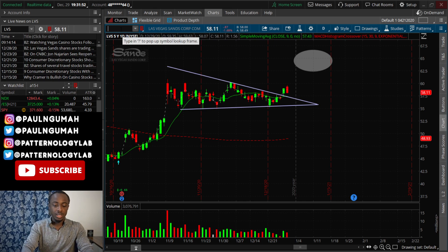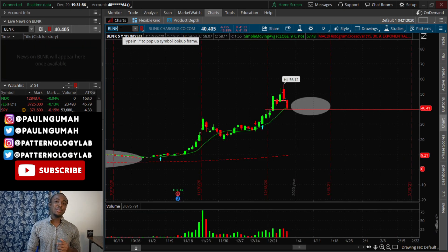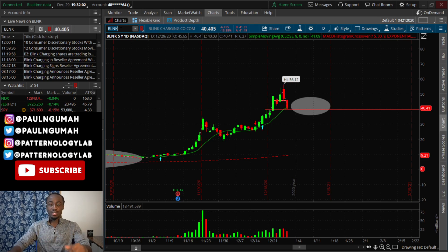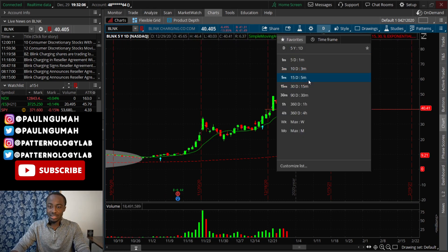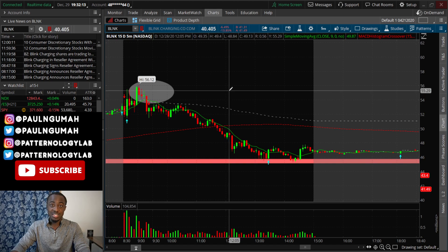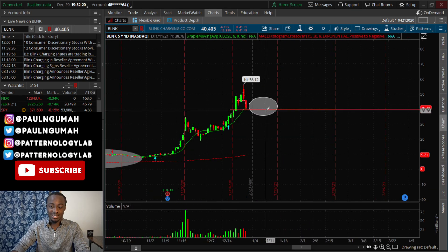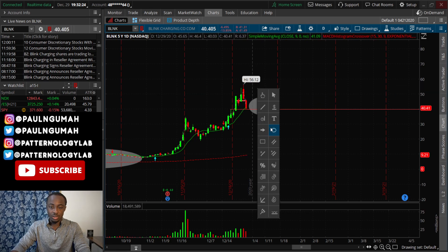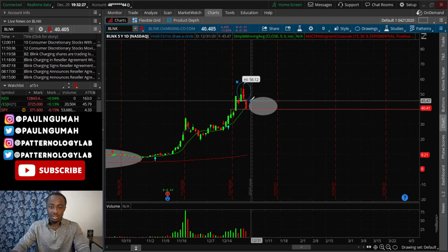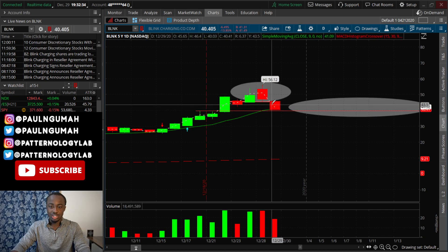The next follow-up is BLNK. For those who watched that afternoon video, I released a video on BLNK at noon telling you that this was a very obvious and clean short because of the amount of room it had around 40. If you look at what happened, there was a dark cloud cover at the top, and then the next day was just devastating — it scrambled all the way down. It was a beautiful short. For all of you who were able to catch puts or short this thing, congratulations.